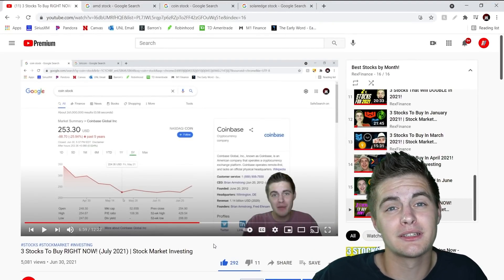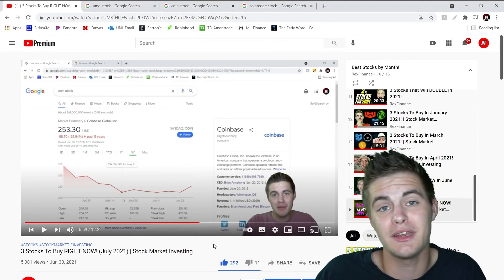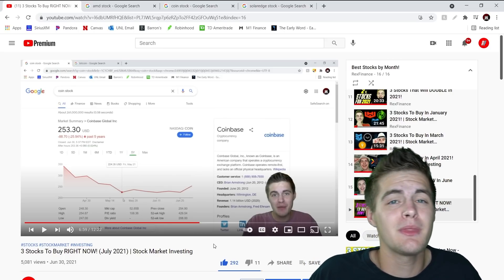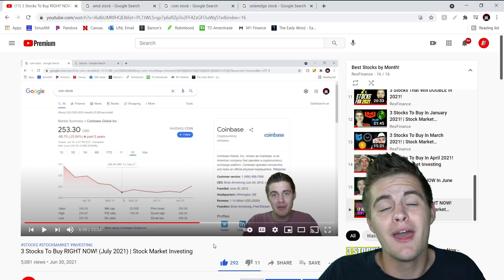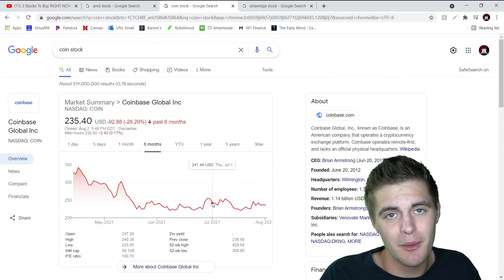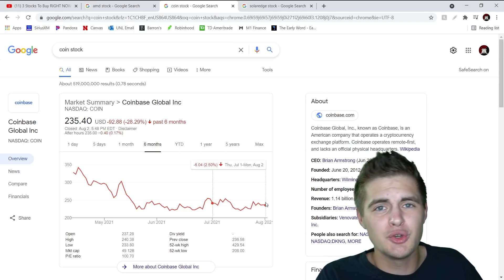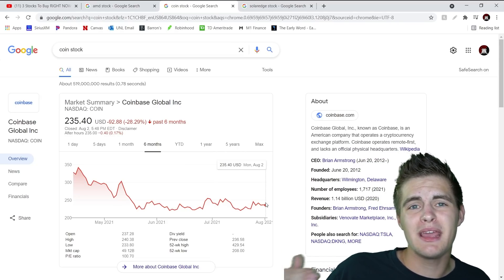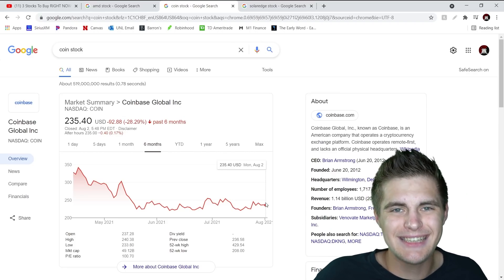Moving on, my second stock pick for the month of July was Coinbase. At the time, you can see on the screen, Coinbase was trading at around $253 per share. During this video I mentioned that I felt Bitcoin was going to make a massive recovery sometime in the month of June, and I felt that as a result of that, Coinbase stock would go up as well exponentially. However, despite Bitcoin being up almost $5,000 since July's installment of this series, Coinbase's stock really didn't benefit. It wasn't a major loss — down only 2.5% over the month of July — but it was still negative. For Bitcoin prices being way up around the $40,000 level, Coinbase should have recovered quite a bit, but we didn't see that.